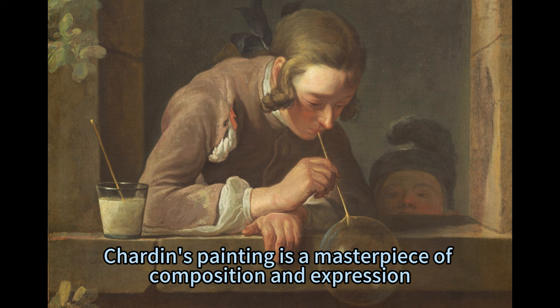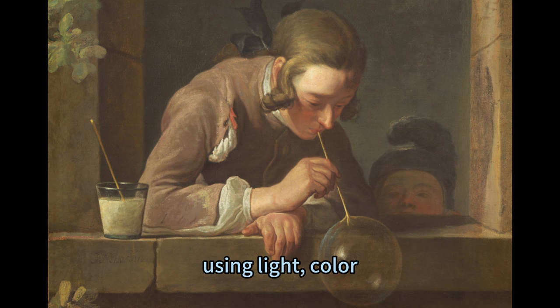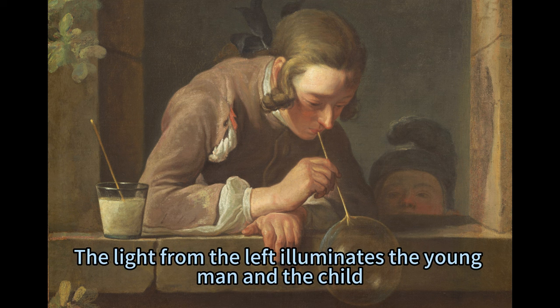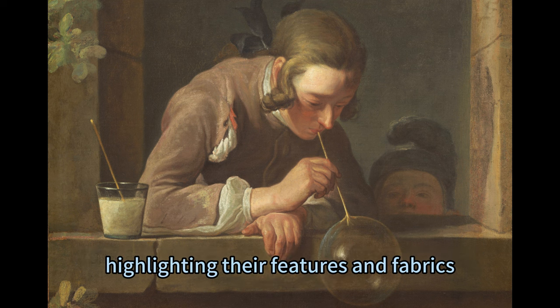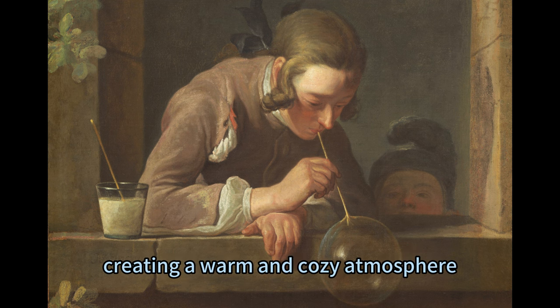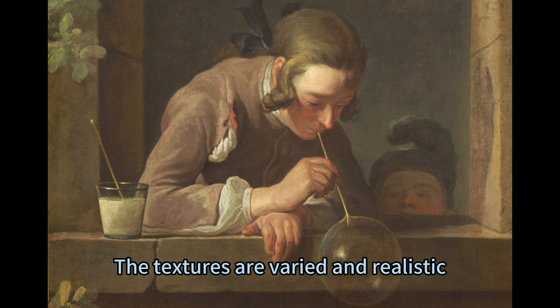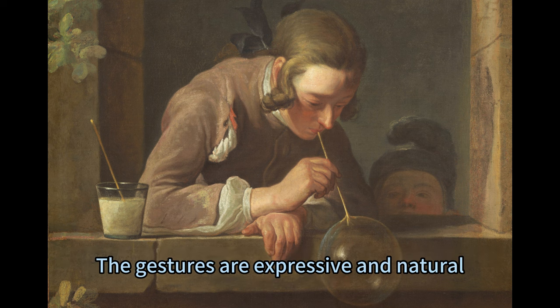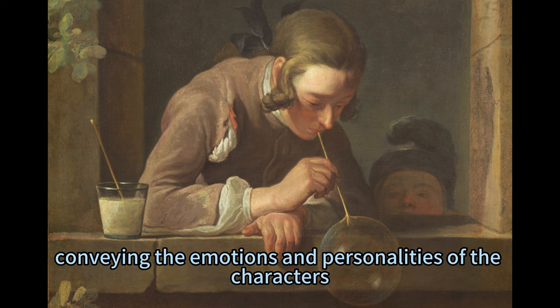Chardin's painting is a masterpiece of composition and expression, using light, color, and texture to create a vivid and convincing scene. The light from the left illuminates the young man and the child, highlighting their features and fabrics. The colors are muted and harmonious, creating a warm and cozy atmosphere. The textures are varied and realistic, from the silky bubbles to the pleated jacket and the stone wall. The gestures are expressive and natural, conveying the emotions and personalities of the characters.